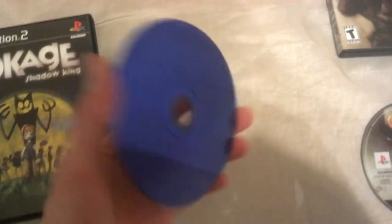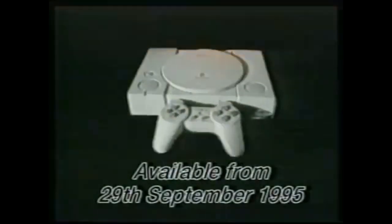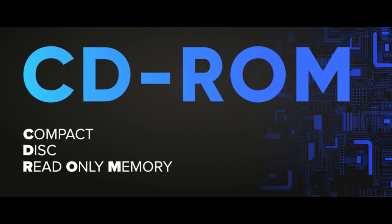Blue Video Game Discs hold a significant place in gaming history as they represent a particular era and format in the industry. These discs were primarily associated with Sony consoles and had distinct characteristics that set them apart from regular discs. However, despite their initial prominence, Blue Discs were relatively short-lived. The importance of Blue Video Game Discs lies in their association with the CD-ROM format — compact disc read-only memory — used for games.